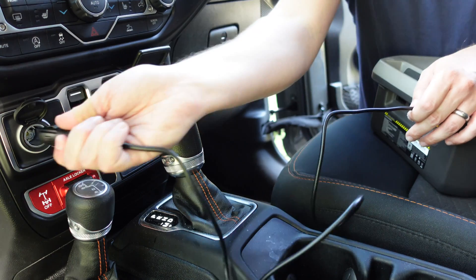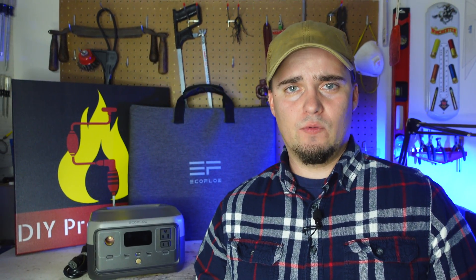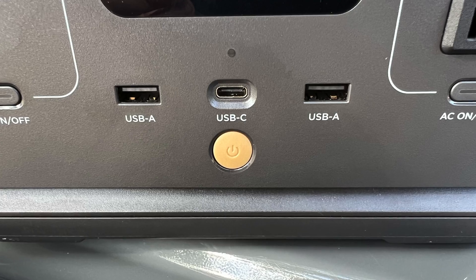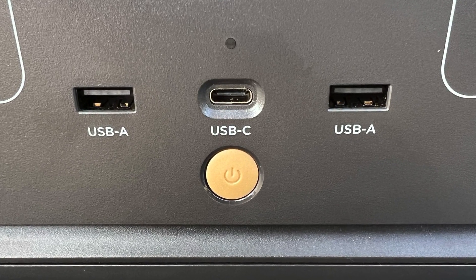You can also use the 12-volt plug in your car to charge it in around three hours. This is good if you're wanting to take it with you on a road trip, maybe you're camping, or you're in a situation where you're having to leave town for an emergency — you can top this off as you're going down the road. The River 2 can also be recharged using the USB-C port on the front of the device.